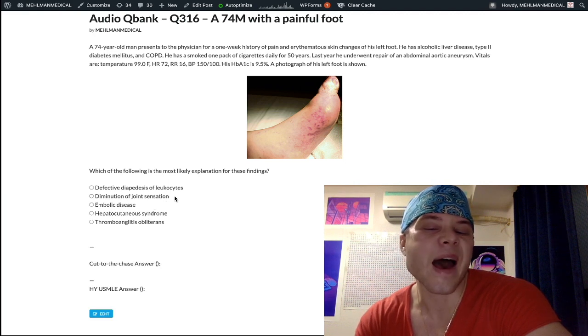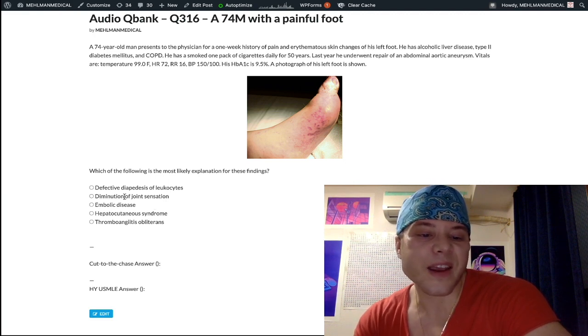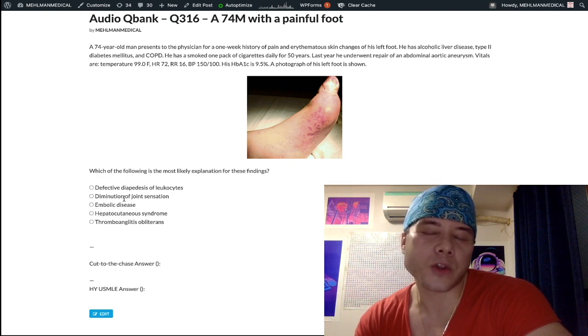A and B aren't bad answers, but we're not getting disorganization of the tarsal bones from abnormal joint sensation, which is why B is wrong. And the reason A is wrong is because, again, the AAA repair plus this image makes cholesterol emboli more likely as the diagnosis in this specific case.